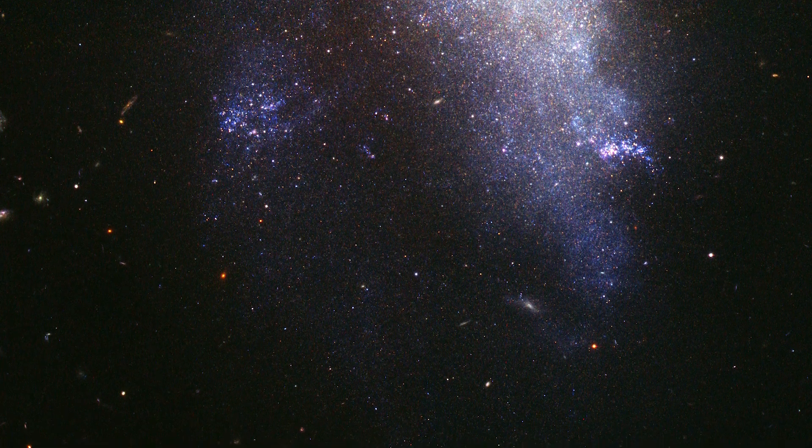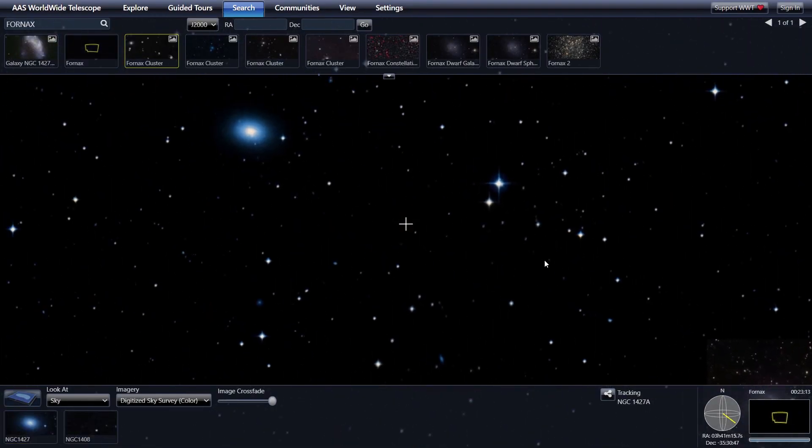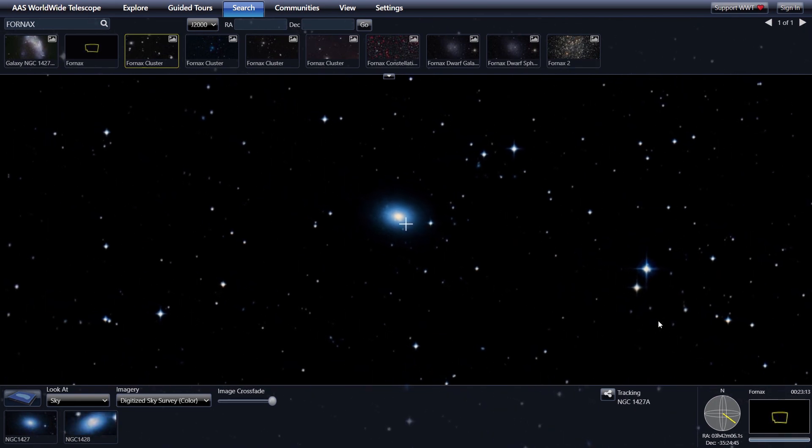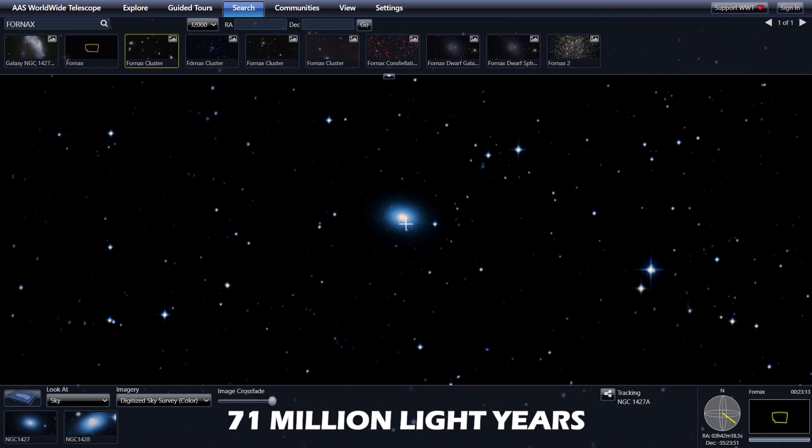If that is NGC 1427A, then where is NGC 1427? If we move a little to the left of the frame, we can spot NGC 1427, which is an elliptical galaxy approximately 71 million light-years away from Earth. NGC 1427 is also a part of the Fornax cluster.